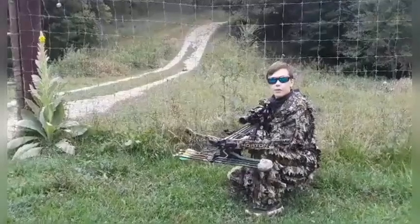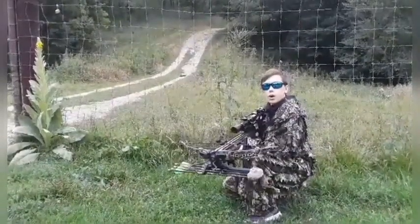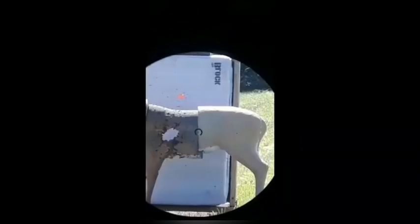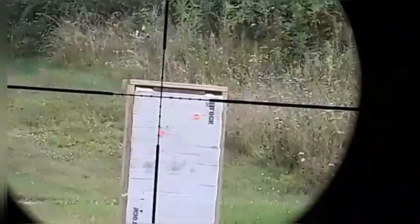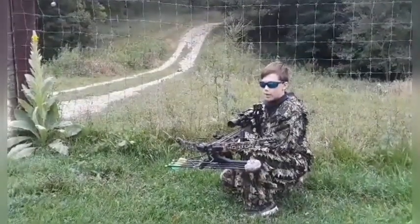It's the morning of the hunt and the ranch owner said that he put the pigs somewhere around 300 acres in the area. I'm really excited because I've been shooting this bow a lot getting ready for it. Let's get some piggies.